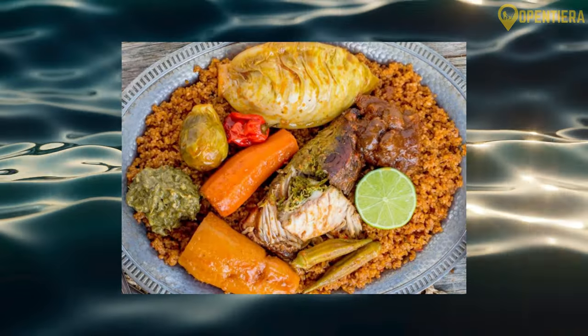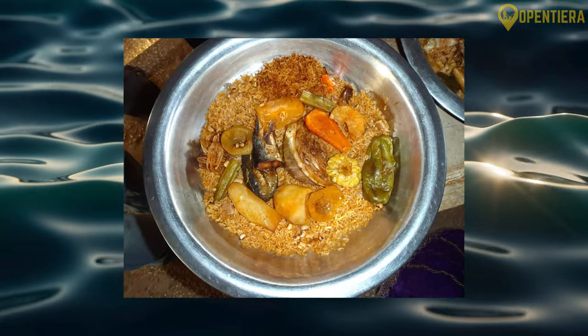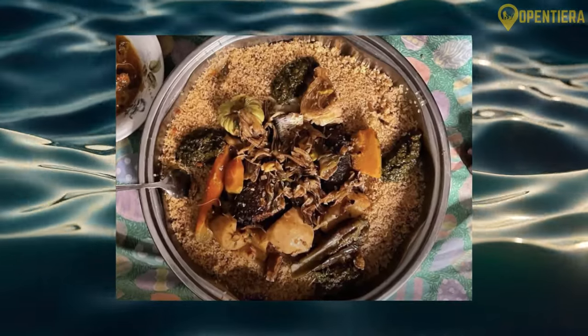For a kick of hot spice, the dish Thieboudienne, comprising cassava, okra, meat, and rice, frequently appears on Beninese tables.